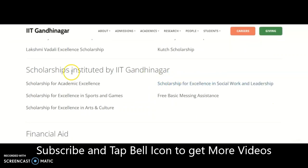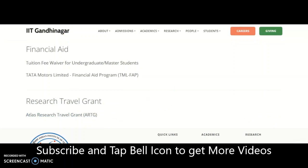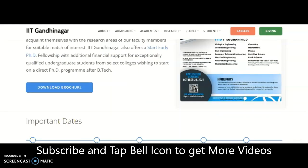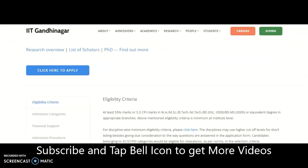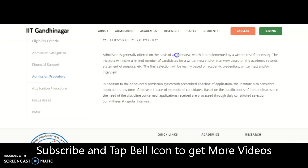There are 50 plus fellowship schemes listed under scholarships, instituted by donors as well as by IIT Gandhinagar itself. Financial aids and research travel grants are also available. Regarding the admission process, admission is generally based on an interview supplemented by a written test if necessary. The institute invites a limited number of candidates based on academic records and statement of purpose.